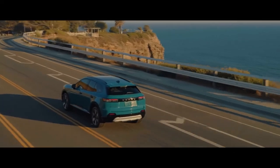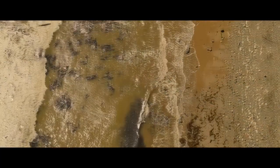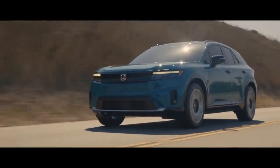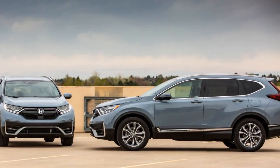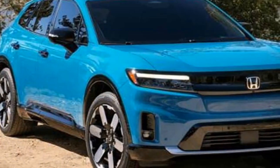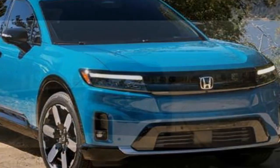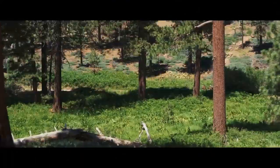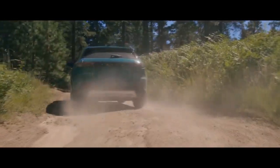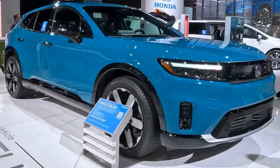Honda offers a valuable charging package, allowing customers to select from various bundles of credits for use at EVgo and Electrify America stations, as well as for home charging installations, making transitioning to an EV easier for first-time buyers. Additionally, the Prologue is eligible for the $7,500 federal tax credit, potentially easing the financial burden of its $48,795 to nearly $60,000 price range. The dual-motor Touring version, potentially just under $50,000 with the tax credit, appears to offer the best value in the lineup.